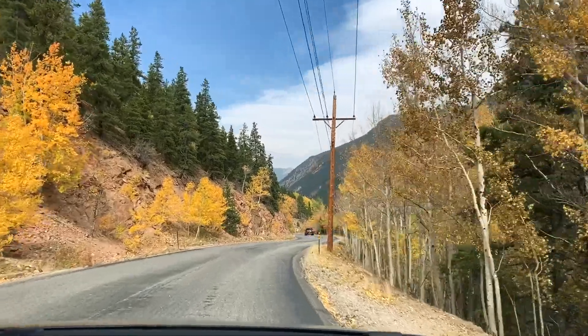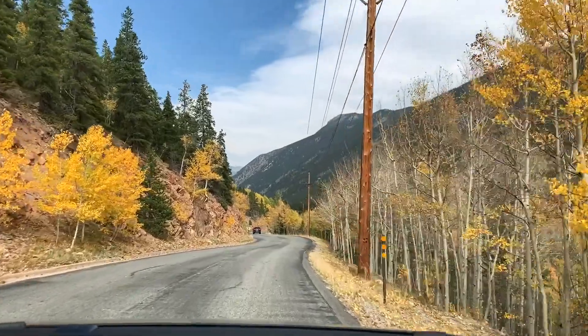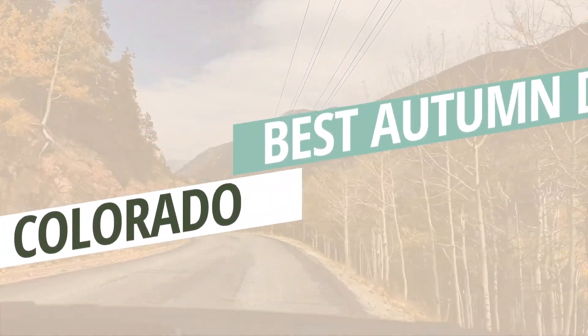Have you been thinking about heading out on a Colorado road trip this fall, but you're not sure the best places to see the fall foliage? In this video, I'm sharing a short vlog from this year's Colorado leaf peeping adventure, as well as my favorite spots close to Denver and Colorado Springs to go watch the leaves change.